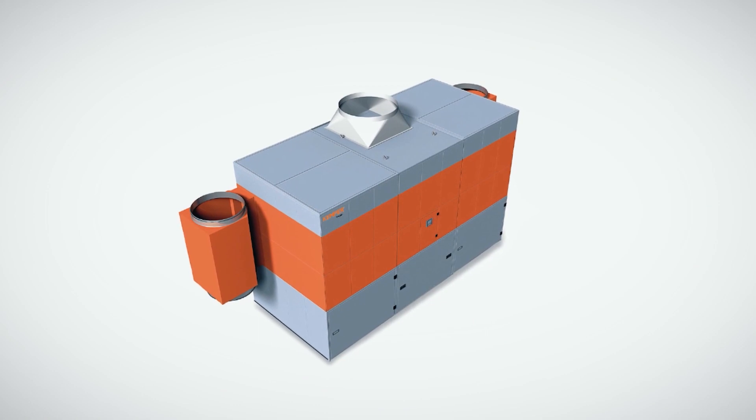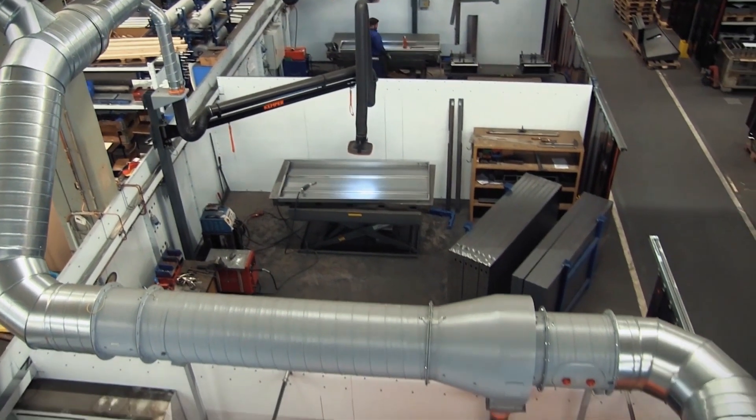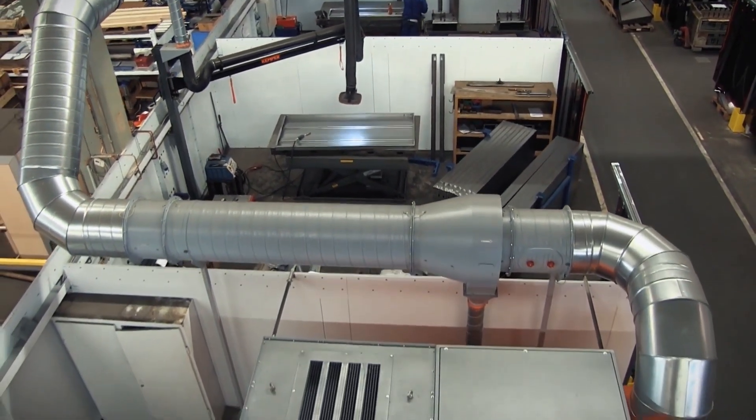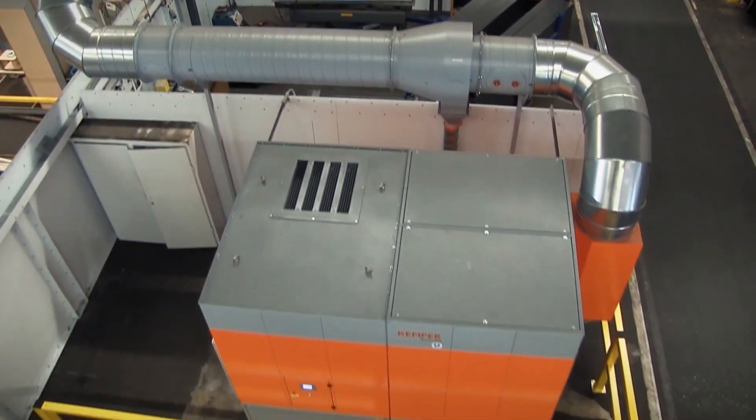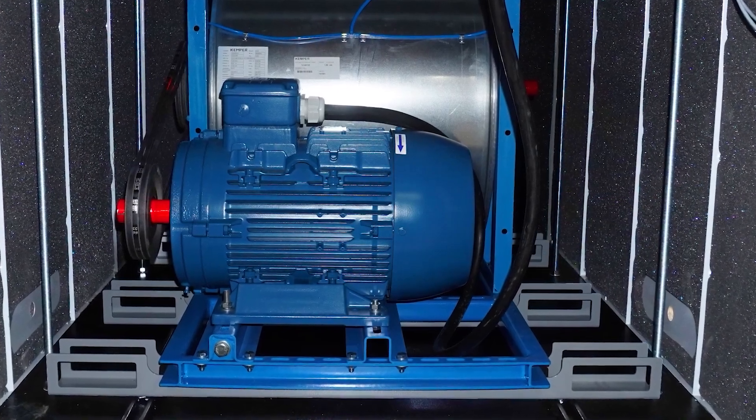This is how WeldFill works. A ducting system connects the plant with the extraction elements. These may be extraction arms, extraction hoods, or extraction tables. The motor and fan are exceptionally energy efficient and run quiet as a whisper.